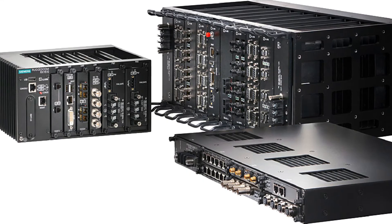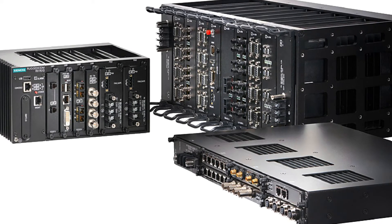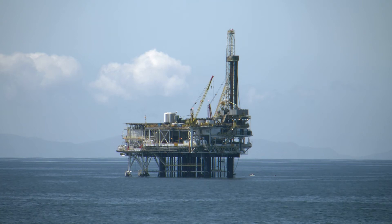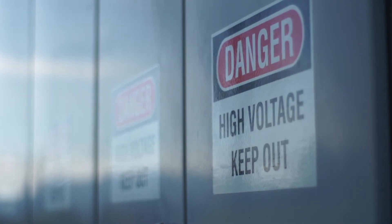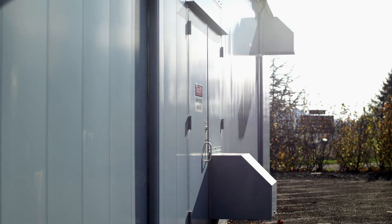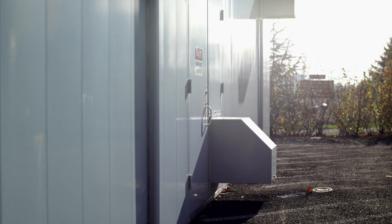Siemens RuggedCom products are a perfect platform to host the SecureNoc Cybersecurity Monitoring System. This platform is designed to be deployed in remote locations, it is rugged, it has numerous communication options, and that's really what enables us to do early-stage detection of a cybersecurity attack. There is a set of security policies and we will alert on security policy violations.